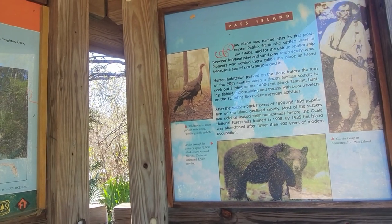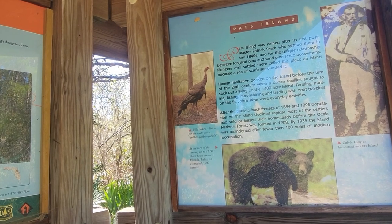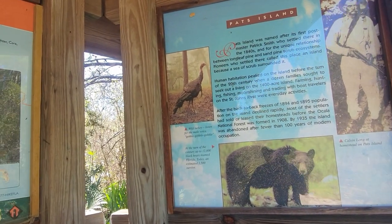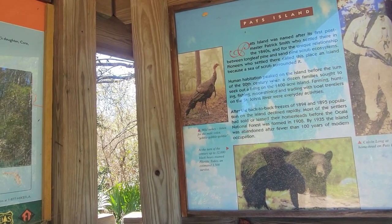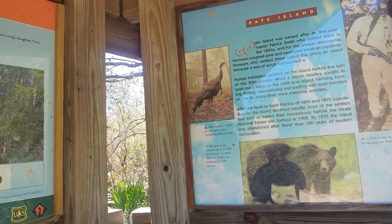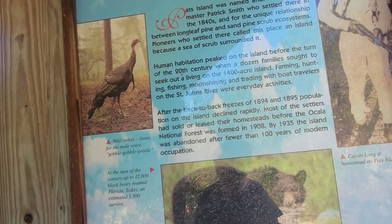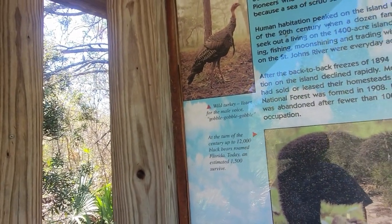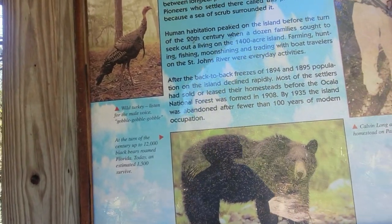Pat's Island was named after its first postmaster, Patrick Smith, who settled there in the 1840s. For the unique relationship between longleaf pine and sand pine scrub ecosystems, pioneers who settled there called the place an island because of the sea of scrub surrounding it — you can pause there to read the rest. Kind of cool. Listen — a wild turkey! Gobble gobble gobble. Of course they've got the bear on the sign there. I hope we don't see one of those.